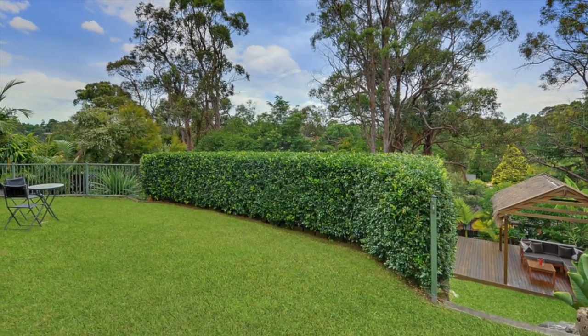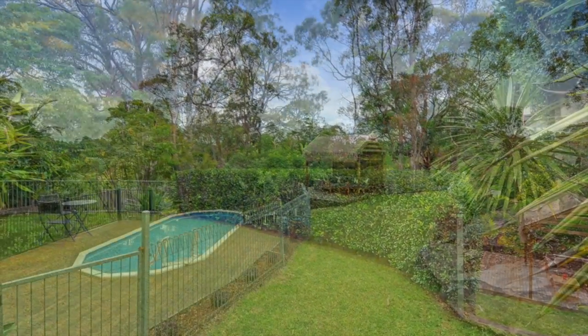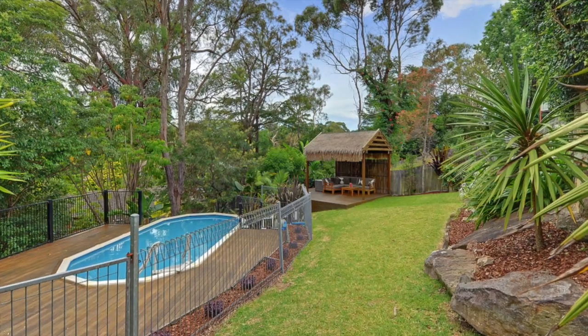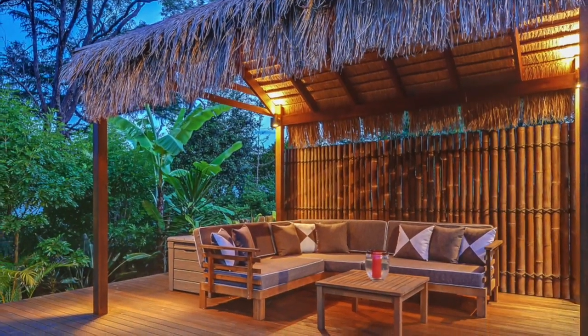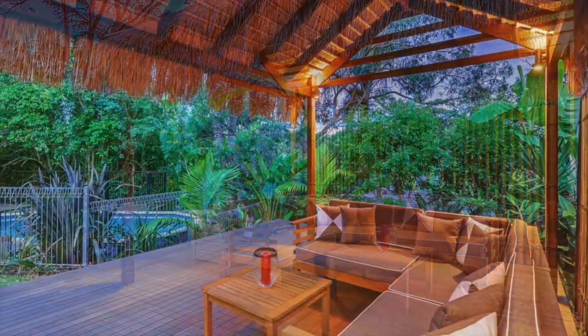Entertaining's a breeze with the large entertaining terrace overlooking the tiered garden and lawn areas for the kids to play, the inviting sparkling in-ground pool and the amazing Bali-inspired pavilion and deck adjacent to the pool area in front of a leafy backdrop.